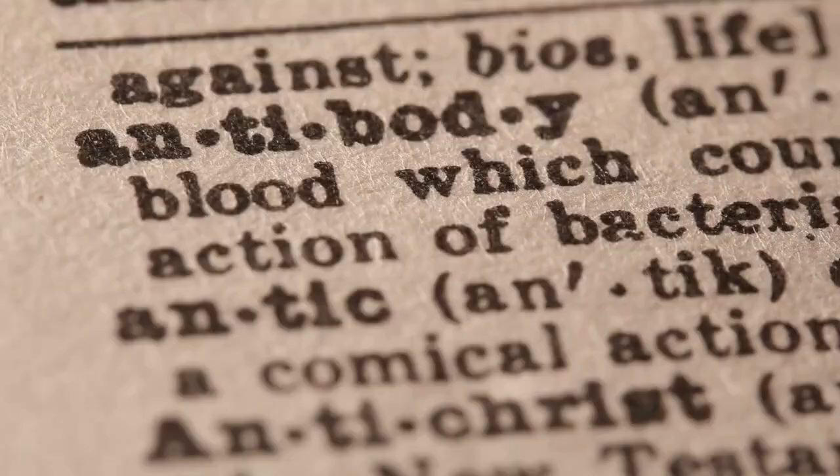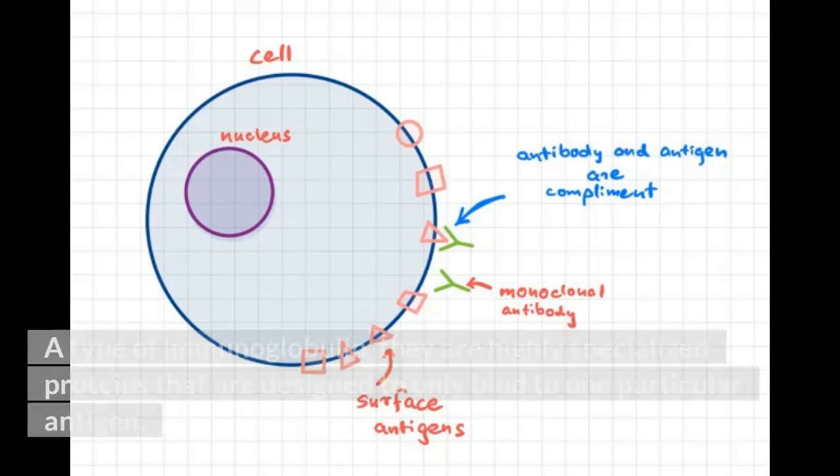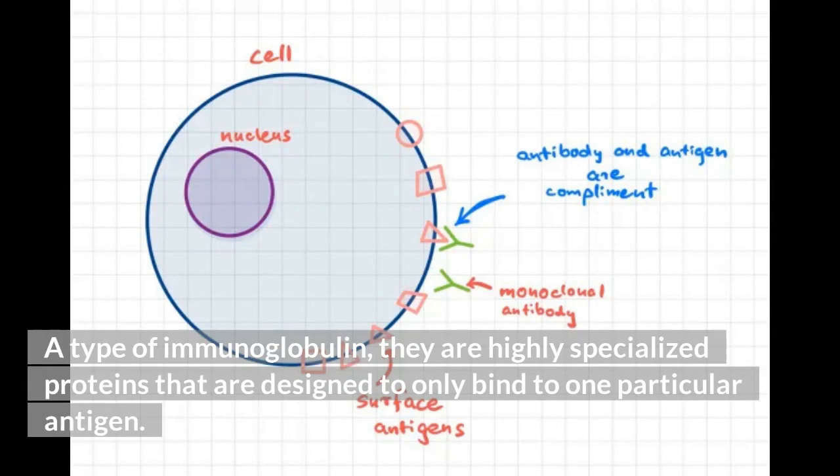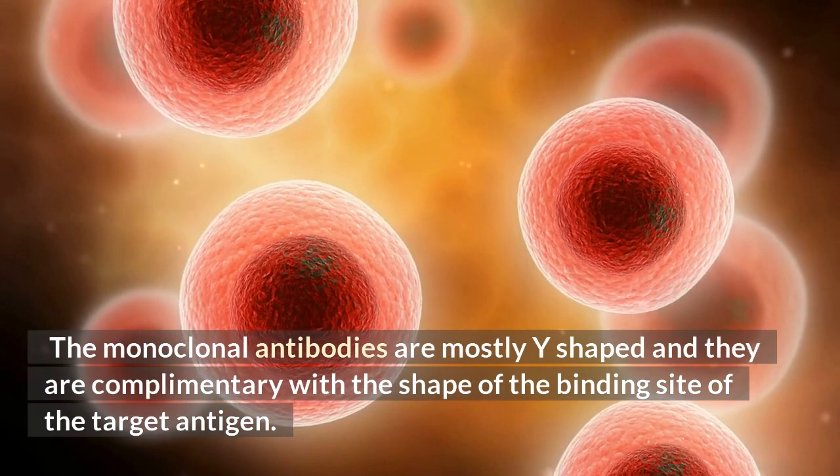A monoclonal antibody, MAB, is a unique protein created inside the body. A type of immunoglobulin, they are highly specialized proteins designed to only bind to one particular antigen. Monoclonal antibodies are mostly Y-shaped and they are complementary with the shape of the binding site of the target antigen.